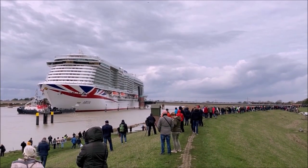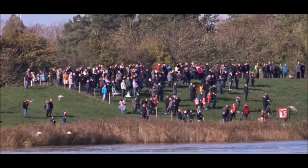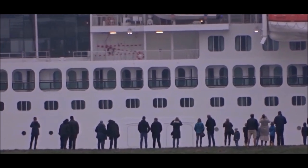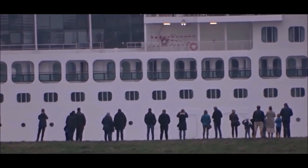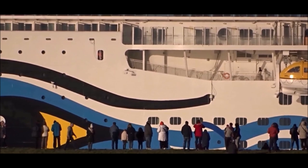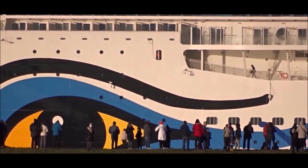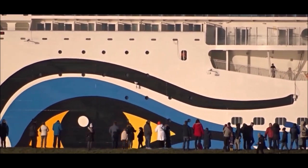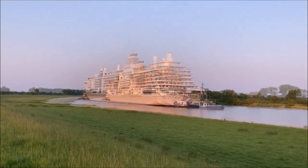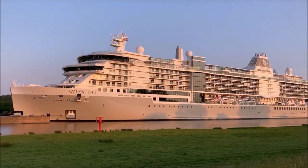Thousands of spectators are watching the ship going down the river Ems. On their voyages towards the sea, the ships need to go through tight curves of the river, which allows only a limited draft.